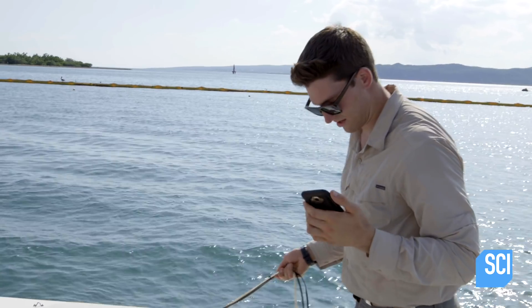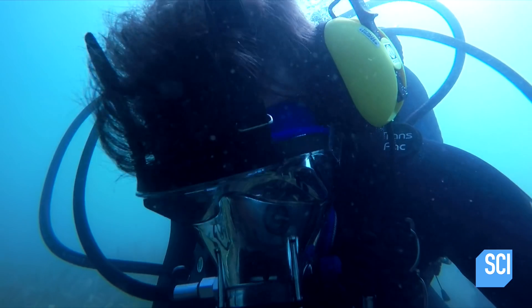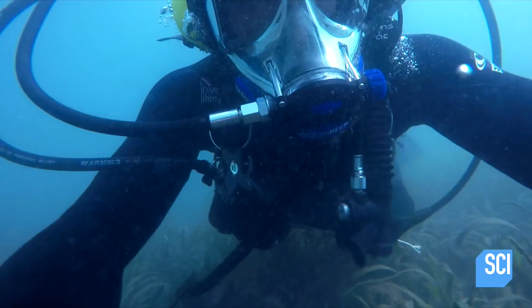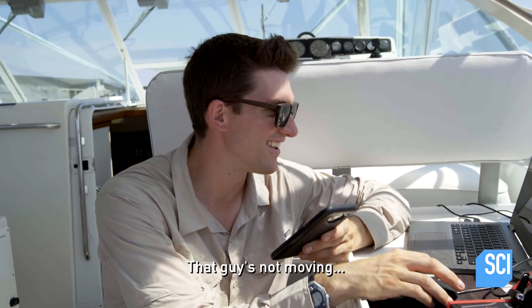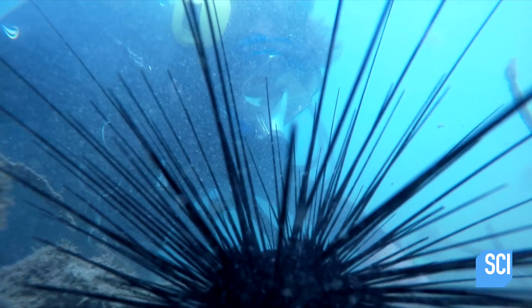High-tech tools uncovered a new clue in the hunt for Morgan's missing millions. I got something — right underneath the sea urchin. That guy's not moving. I gotta look for something else. That could be our gold, Rob, and if you let a sea urchin stop us from finding that...